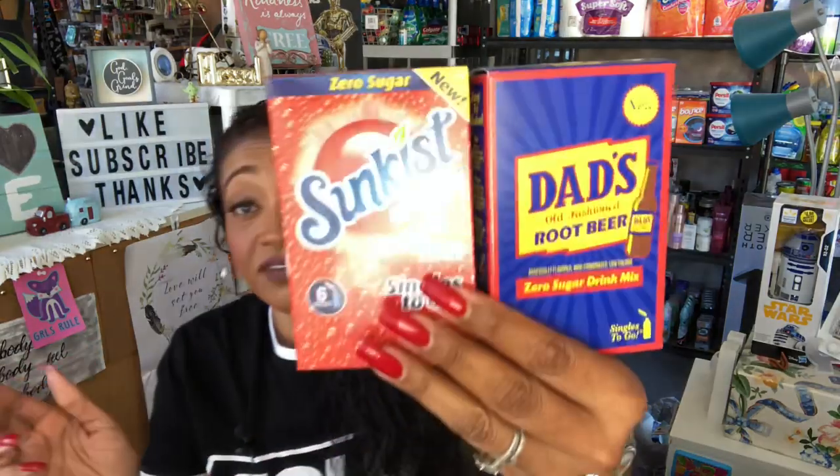Strawberry and pineapple are my favorites — these are the Sunkiss singles to go. I've been drinking a lot more water, which has really helped my skin. Coca-Cola makes me break out, so I'm switching to water, and I've noticed a huge improvement in moisture and skin health. You get six for 99 cents. I also found the Dad's Old-Fashioned Root Beer zero sugar drink mix for my husband — he loves root beer — so we're both jumping on the water bandwagon.